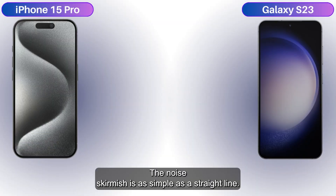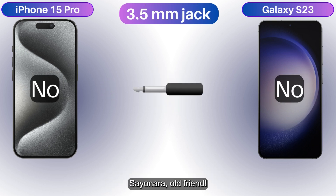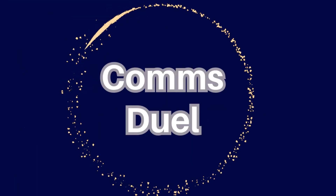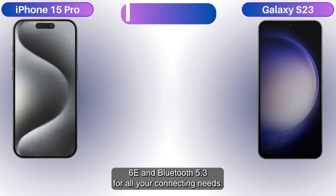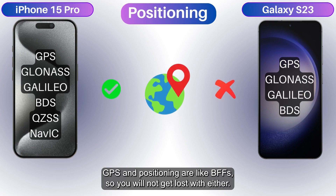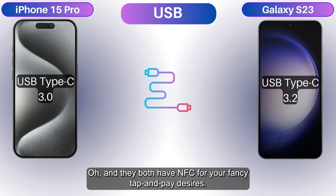The audio situation is straightforward — both phones have stereo speakers, but bid farewell to the 3.5mm jack. Sayonara, old friend. Snatch up those fancy wireless earbuds. Both phones have Wi-Fi 6E and Bluetooth 5.3 for all your connecting needs. GPS and positioning are like BFFs, so you won't get lost with either. Oh, and they both have NFC for your tap-and-pay desires.